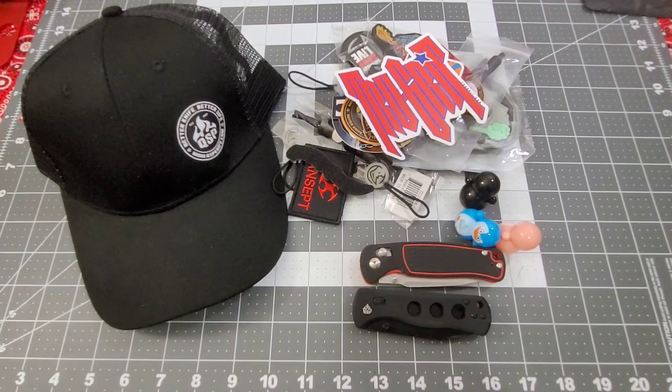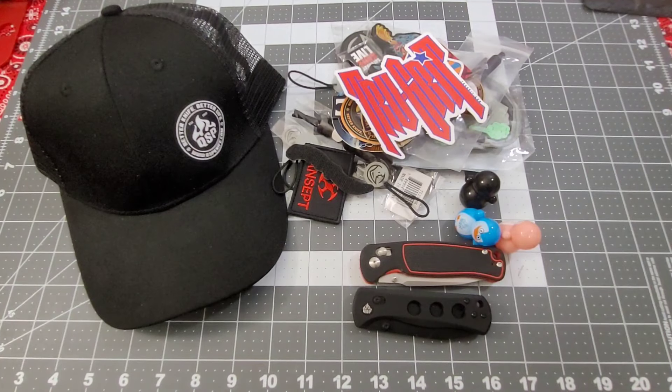Hey everybody, welcome back to Big Red EDC! Here it is guys — I told you to leave a comment on the SKL from this past weekend at Blade Show West, leave a comment after the live stream was over and I would do a drawing and pick a winner. We did things a little bit different this time of course.